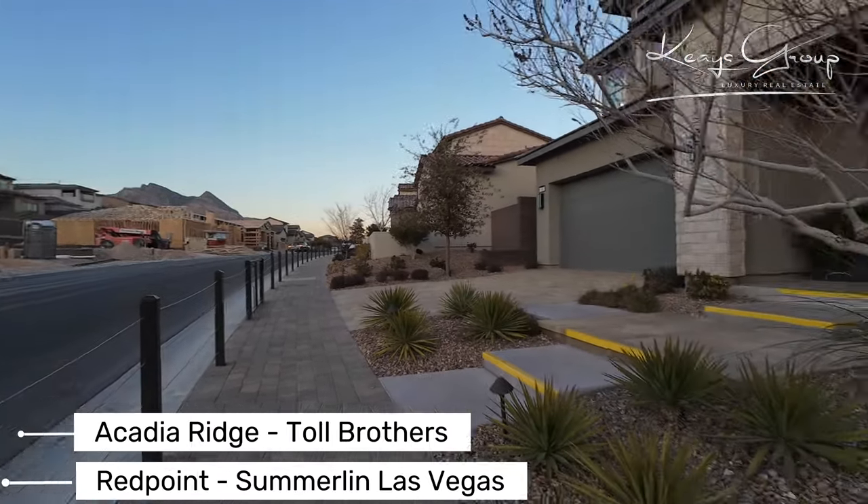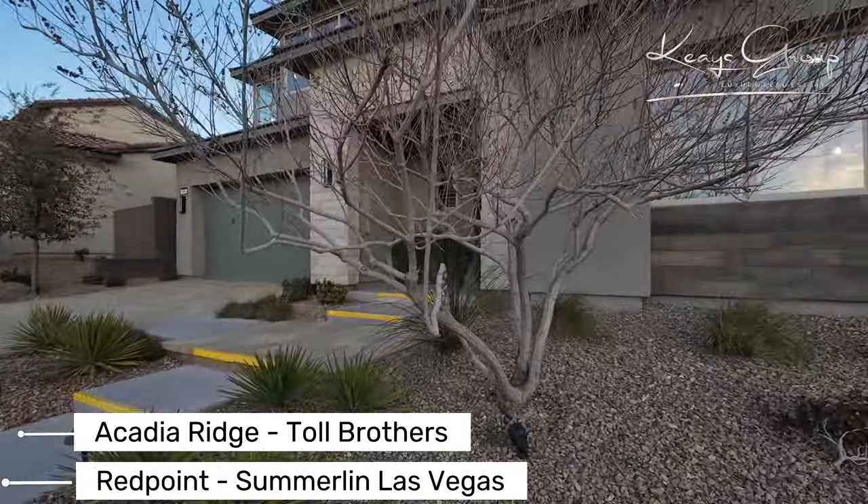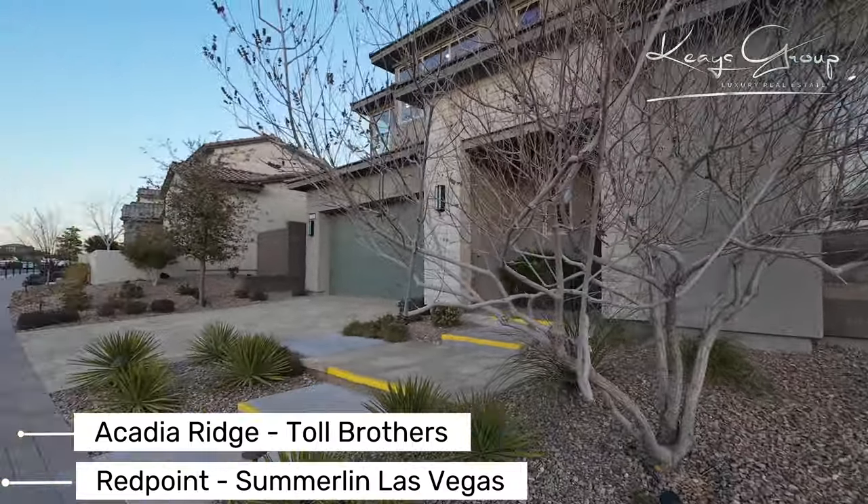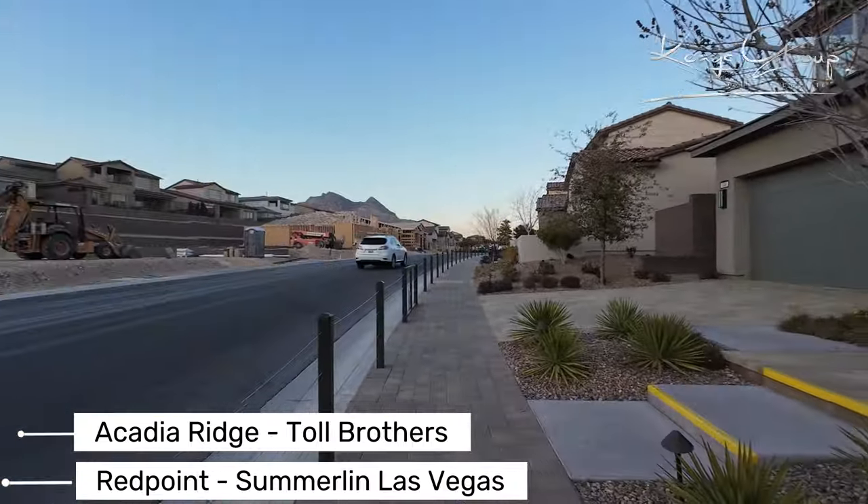Hello, I'm Heather with the Keys Group Real Estate Team and today I'm touring models in the Red Point Village. I'm at Acadia Ridge, which is a Toll Brothers community.